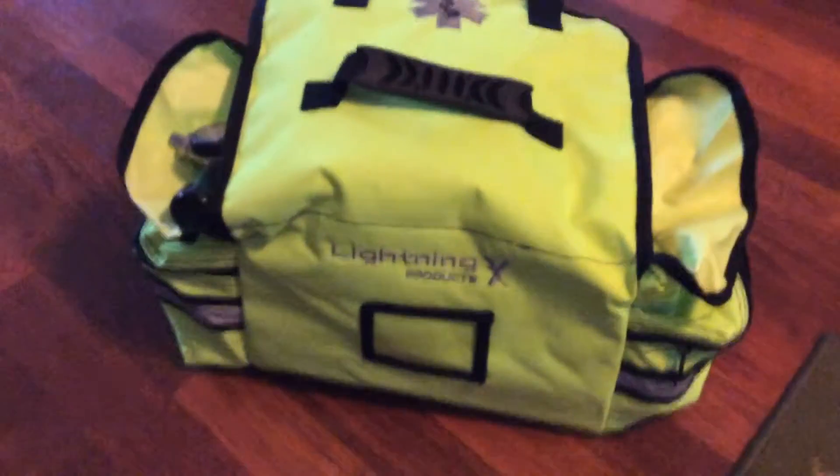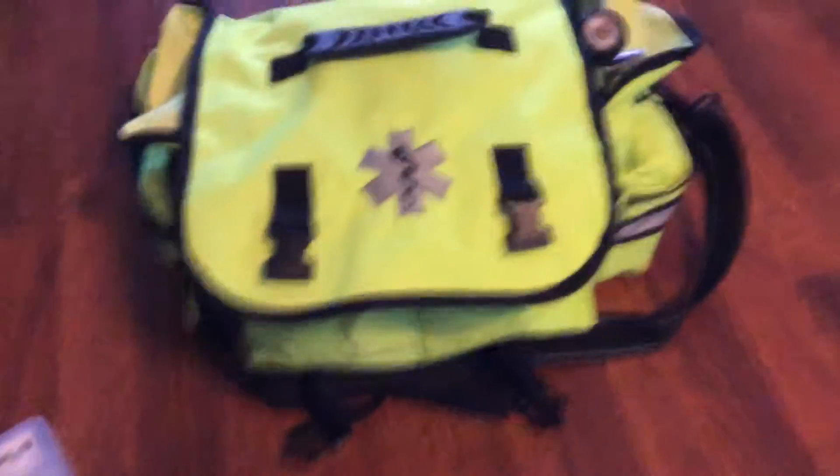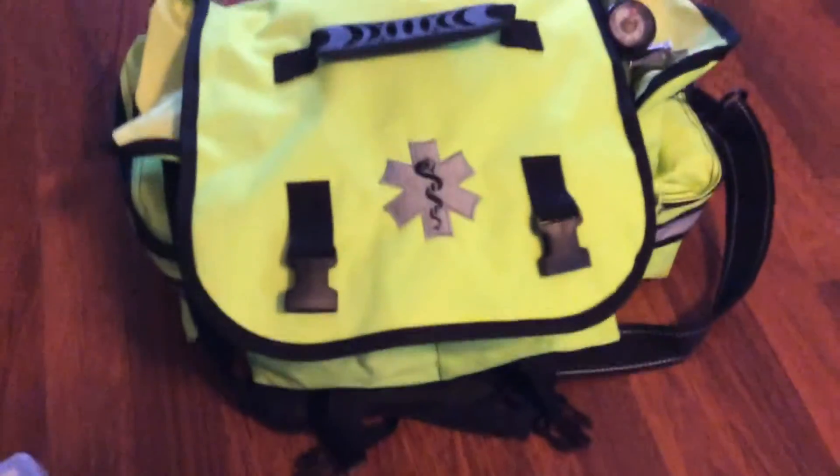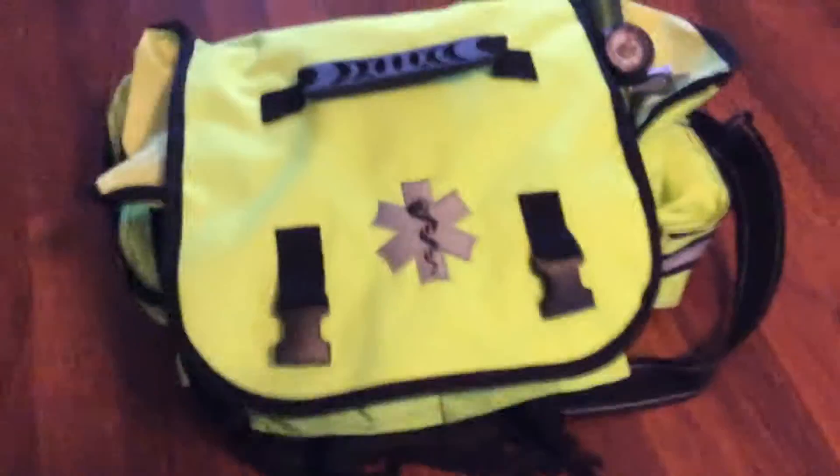This bag I just recently got is from Lightning Products. It's a really cool bag and I got it off Amazon for like $40. If you're a Prime member you get it the next day; shipping was maybe $4, so it was a really good deal.